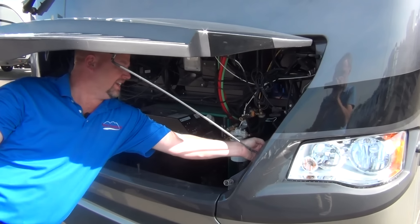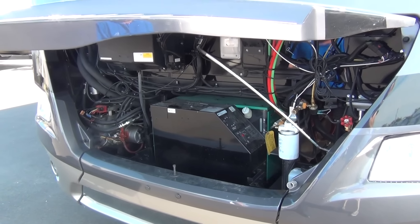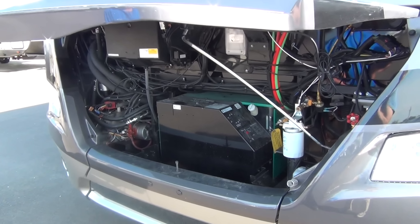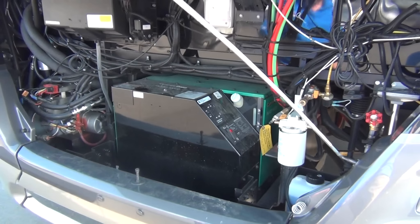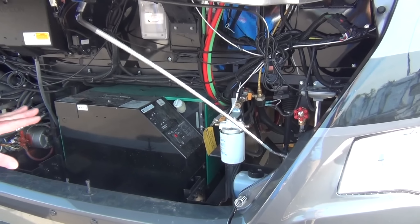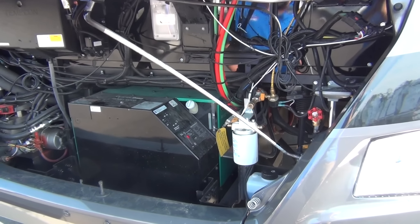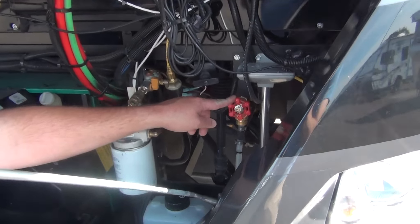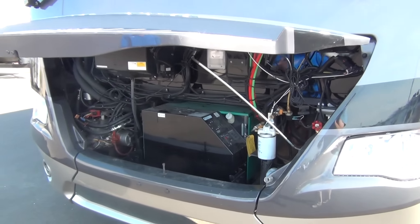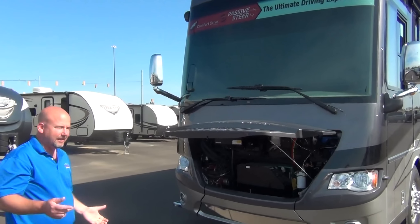The generator is running right now but it's not real loud — the Onan generators are notoriously quiet. This is a 10K generator because this coach has three roof air conditioners. We have an air hookup here — a quick connect — so you can hook an airline in, air up your tires, or air up beach toys. We also have hot water to the generator from our Oasis system, so if we want to wash the car or clean bugs off the windshield, we can do it with hot water instead of cold. That's a nice feature.